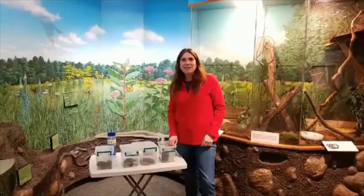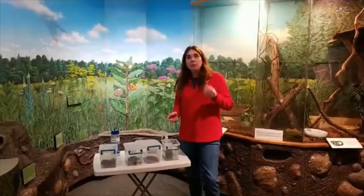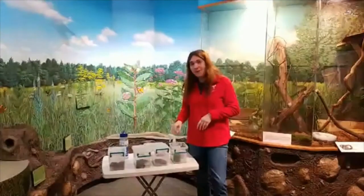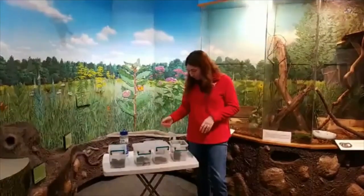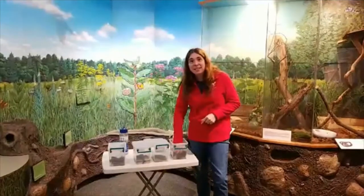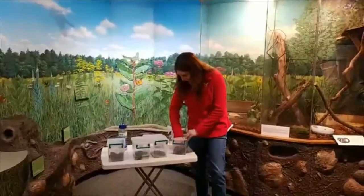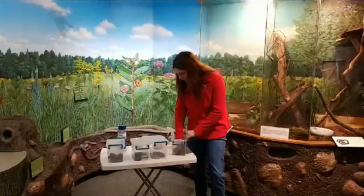Bullfrogs will even eat other frogs. One other really important thing: when you're holding a frog, you want to make sure your hands are very muddy and naturally dirty — no germs. Frogs are really very sensitive to sunscreens, oils, soaps, and hand sanitizer, which can actually go into their skin and hurt them. So you want to be really careful when holding frogs.